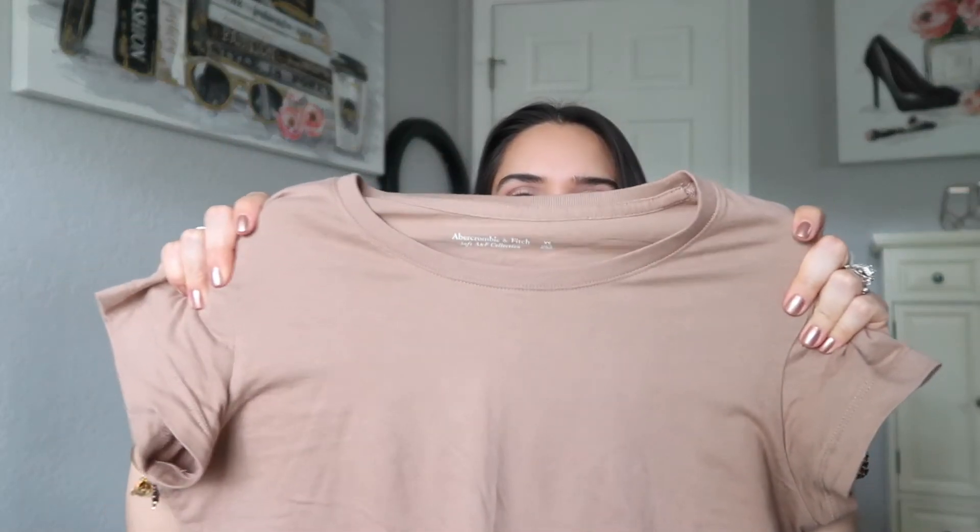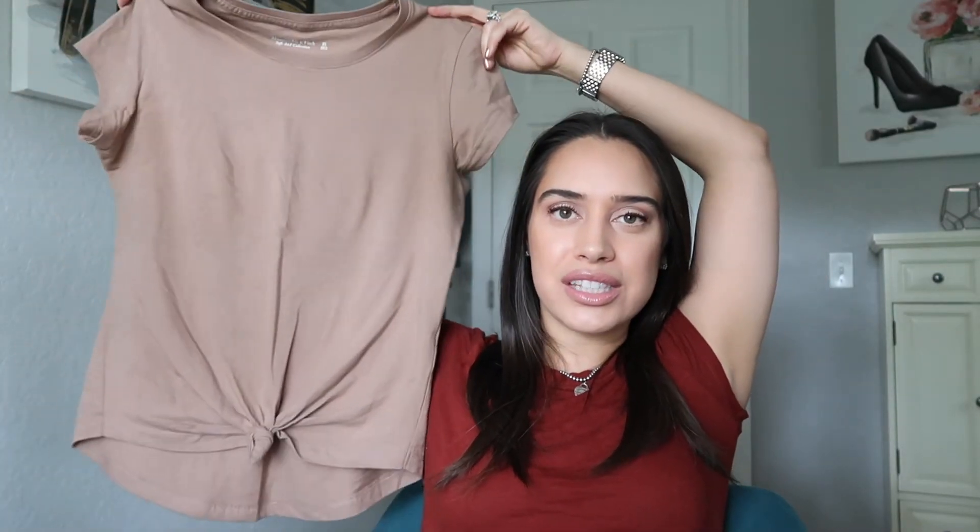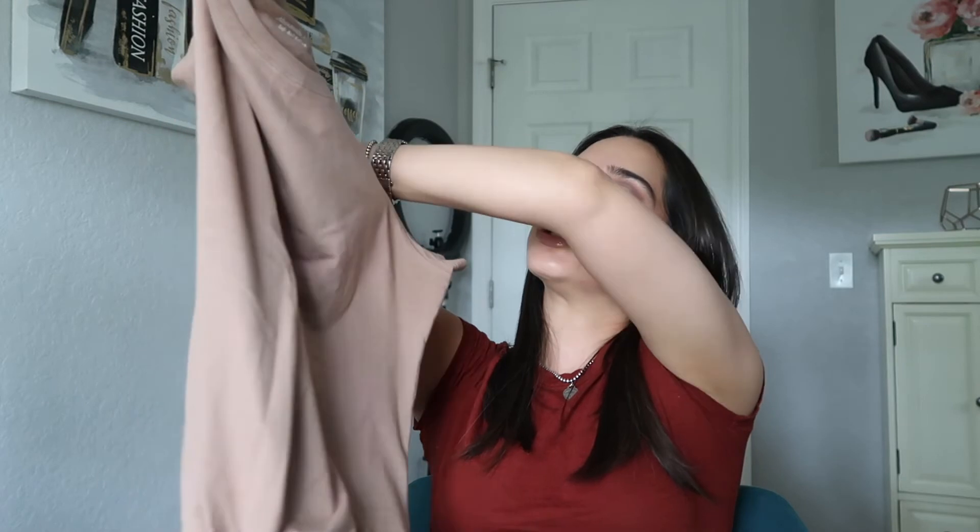The next item I paired with these shorts — as you just saw in the video — was this beautiful soft A&F collection t-shirt. Abercrombie & Fitch has a line called the soft A&F collection. I love all of their t-shirts from that collection. They're super soft, not see-through, a regular t-shirt material that is nice and stretchy, but you still get that t-shirt feel. I decided to get this top because I love the color — I don't have a t-shirt this color — and the tie in the front I thought would go really nicely with the high rise shorts I just purchased, and it did. If you don't like the tie in the center, you can remove it and just wear it as a regular t-shirt. I got these items about 60% off — I had them in the cart for a while and just waited until they went on sale.